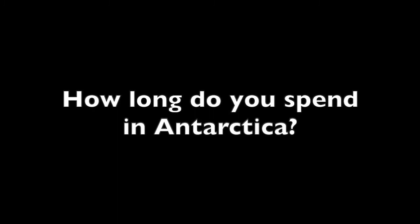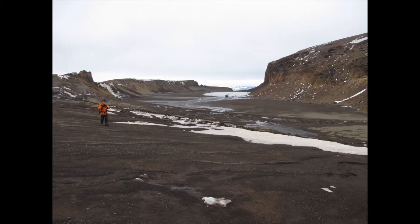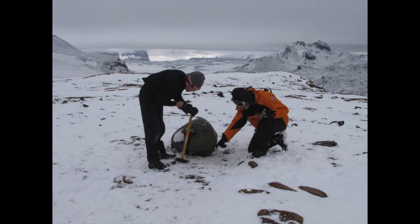How long do you spend in Antarctica? It really depends what you're doing. If you are a meteorologist you might go to one of the bases and stay there for 18 months as a sort of permanent person. Because I'm a glacial geologist studying rocks and sediments, it's not very helpful to be there in the winter, so I only go for maybe two or three months at a time. Other people may go for shorter or longer periods depending on what they're trying to achieve.